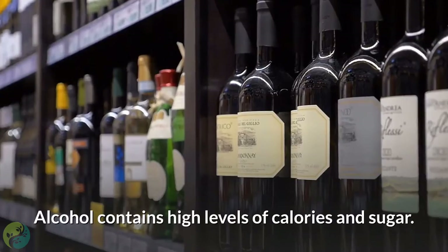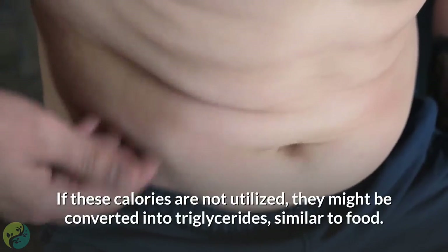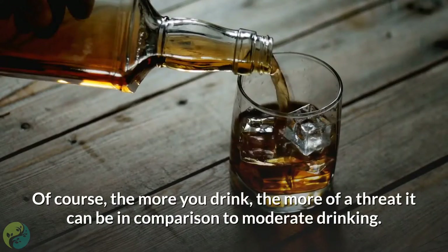7. Cut back on alcohol. Alcohol contains high levels of calories and sugar. If these calories are not utilized, they may be converted into triglycerides, similar to food. Of course, the more you drink, the more of a threat it can be compared to moderate drinking.